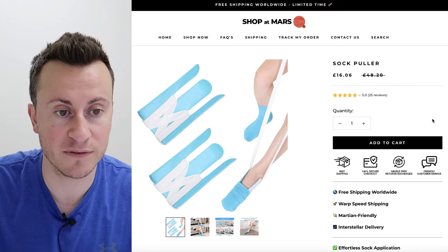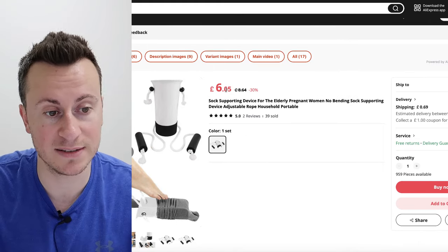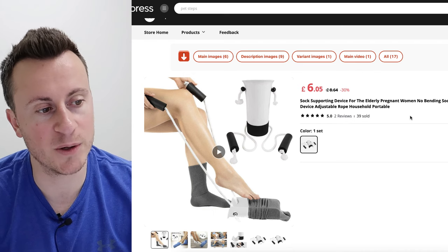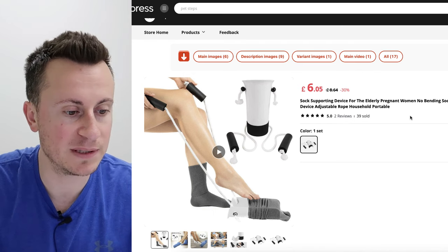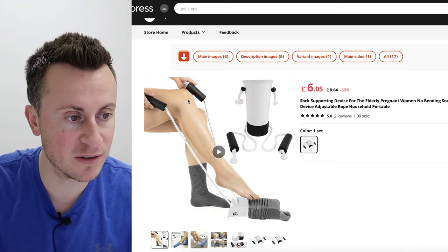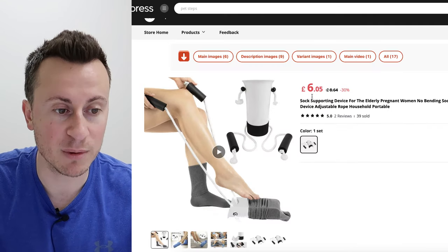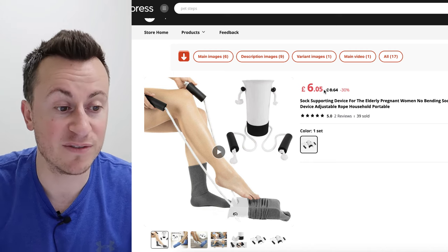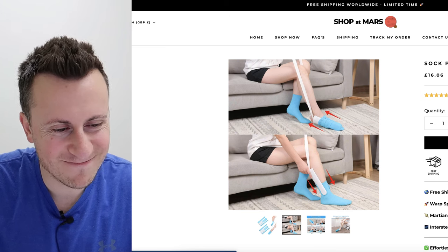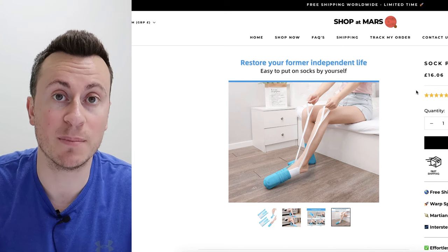So at £16.06 including free shipping — £16 delivered to your door. Jumping onto AliExpress, you can buy one for £6 plus 70p shipping. This is one of the first suppliers they found — I wouldn't be surprised if they're sourcing closer to £5 since they're doing volume. This store's version looks like a slightly higher quality product with firm handles and string, whereas the AliExpress one just looks like tape. Given my experience getting quotations, I'd be surprised if they're paying more than a pound if they're ordering in bulk quantity.